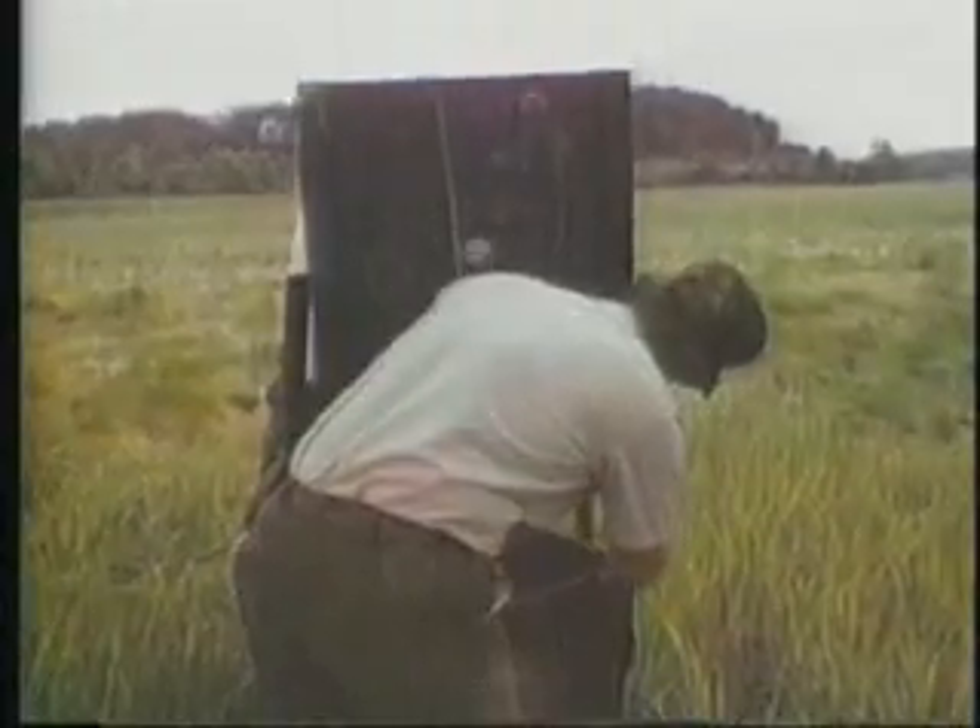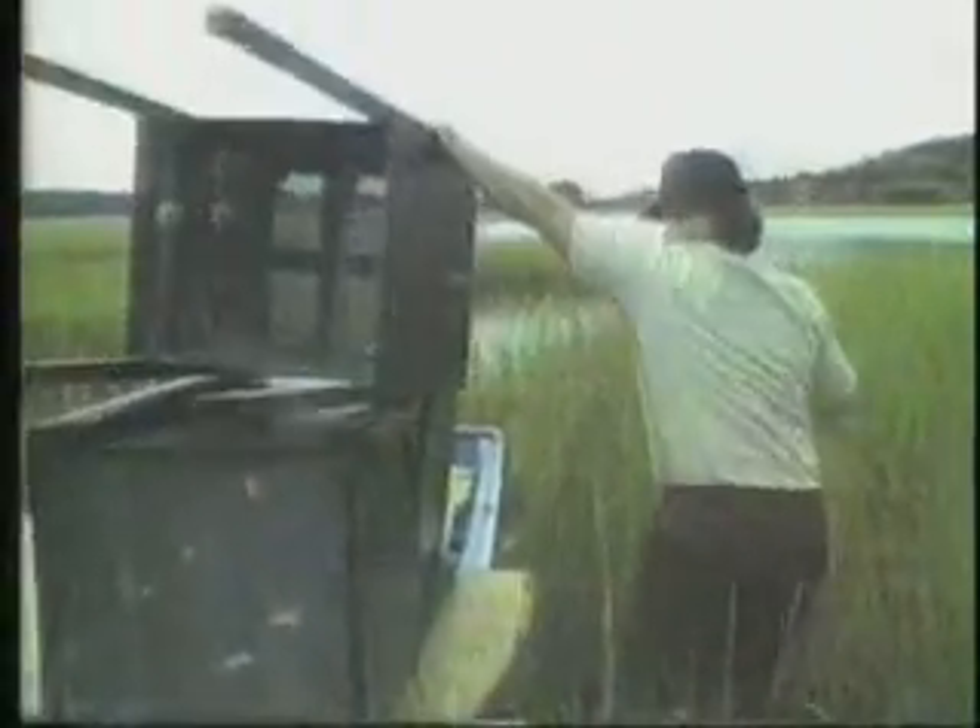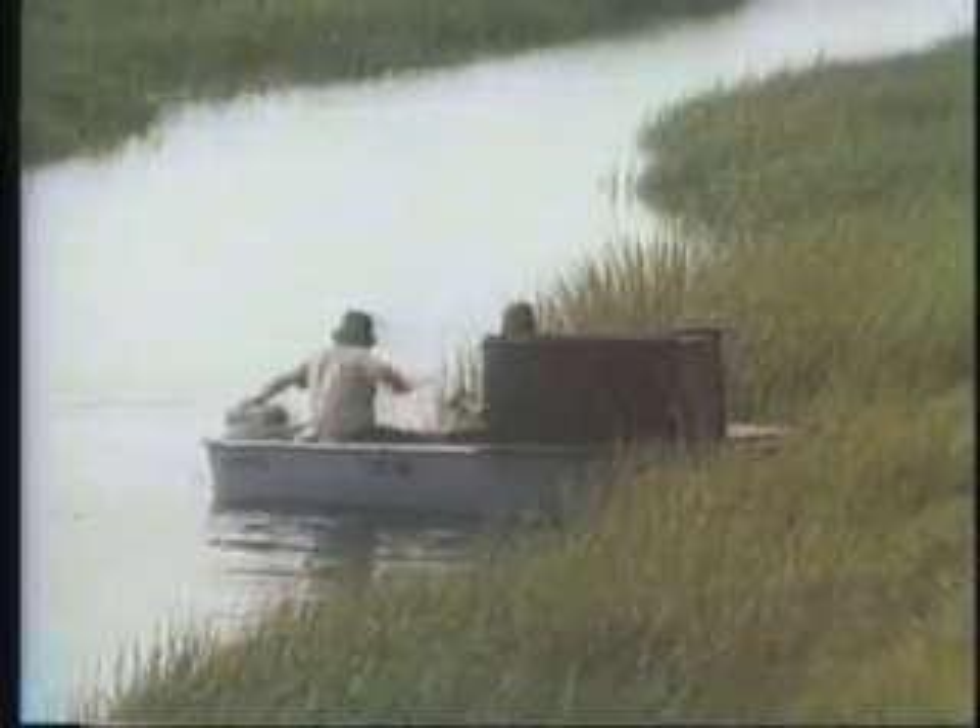We put 10 out and there's only eight. We put 15 out and there's only 13. And you drive down the road adjacent to the area where we put the traps out, and you see them up in backyards.